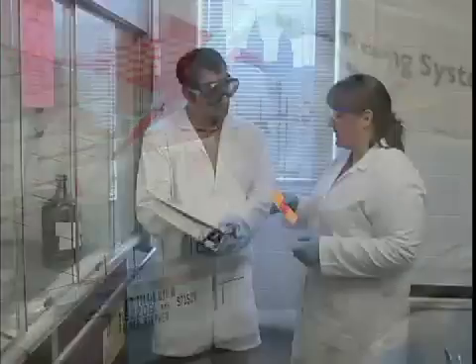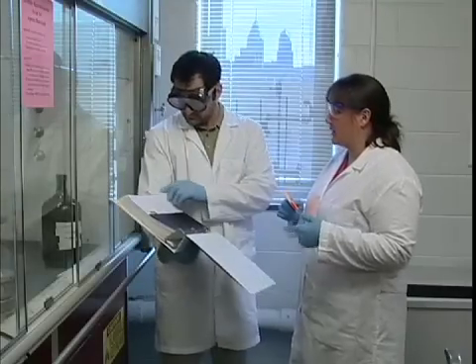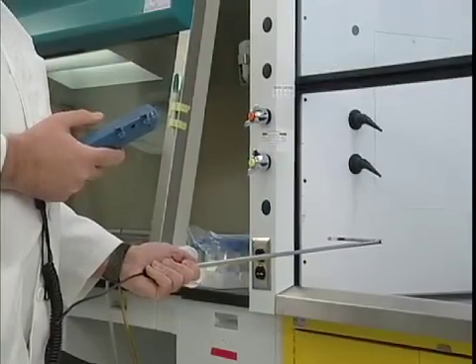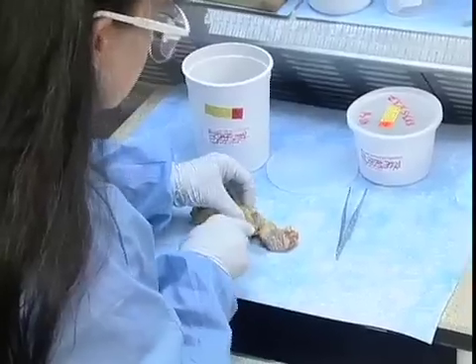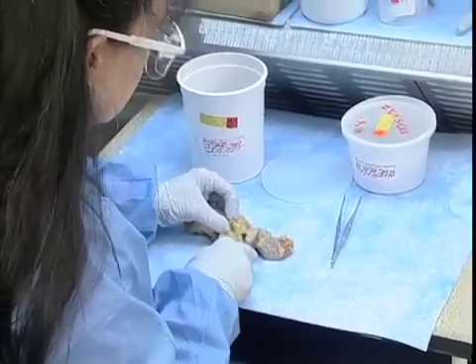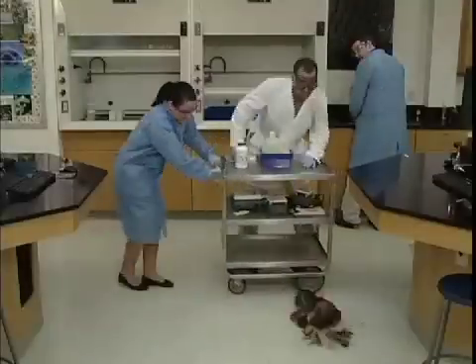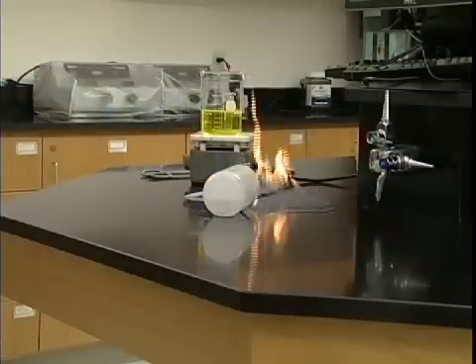There's a lot going on in our laboratories. Sometimes it's hard to keep on top of it all. And when you have your hands full, just making sure everything's running right, it can be easy to forget that you have to think about safety too. But safety is important, because if you're not careful, the laboratory can be a pretty dangerous place.